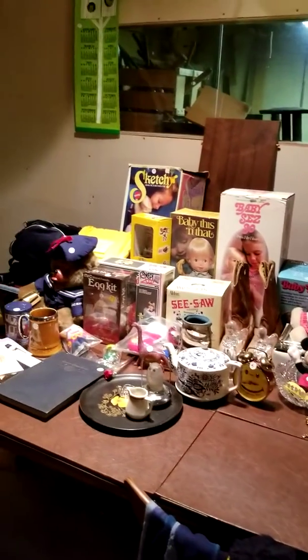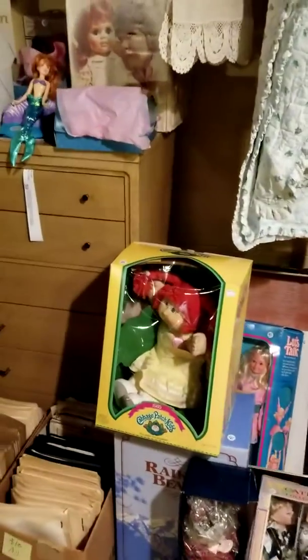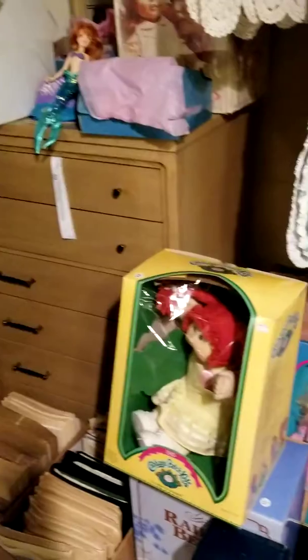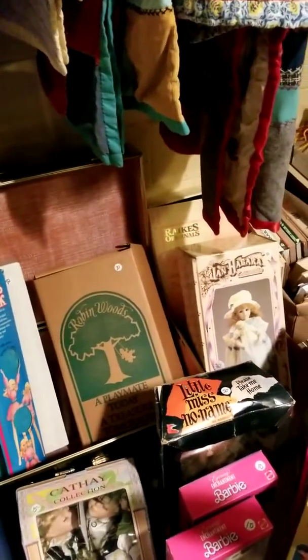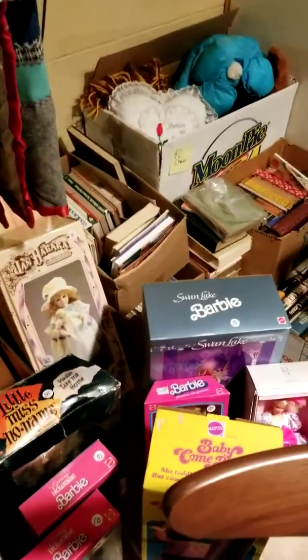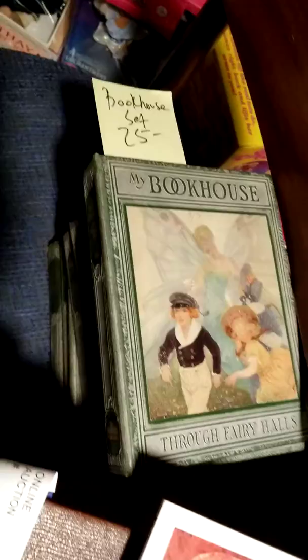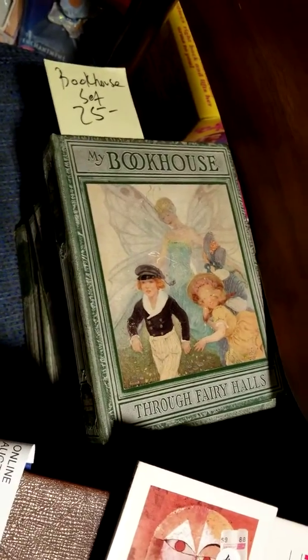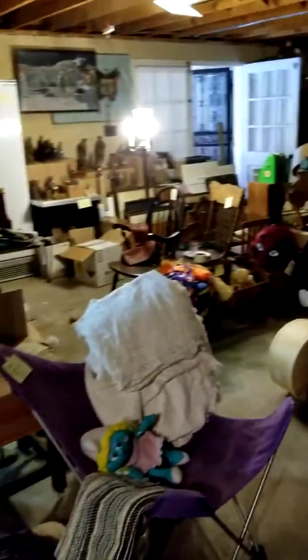Over here in the corner there are lots of interesting dolls. Some of this stuff used to be more collectible — some still is. There are Jeni Higar dolls, Rake's Original Robin Woods, Swan Lake Barbie, several Barbies, and Little Miss No Name — that was a hot one on eBay. I also love this Bookhouse set; it's the earlier 1920s edition, about seven or eight volumes — a really pretty set.